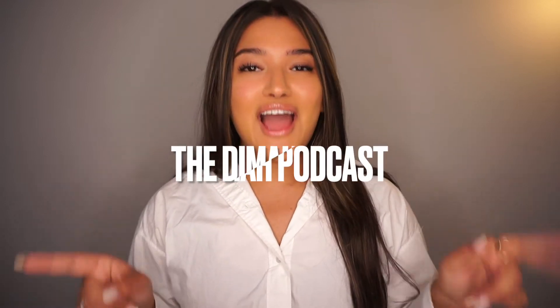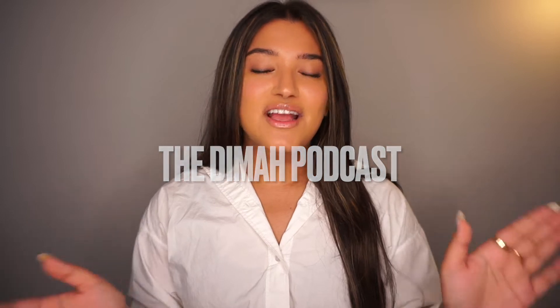Hi everyone, welcome back to my channel! Thank you so much for being here. If you are new, be sure to hit that subscriber button. Shout out to all my existing subscribers and new subscribers — I see you all, I love you all. Also be sure to subscribe to my podcast at The Dima Podcast for the latest and greatest. Okay, I'm back again with another Sephora bag — because what else did you think this was?